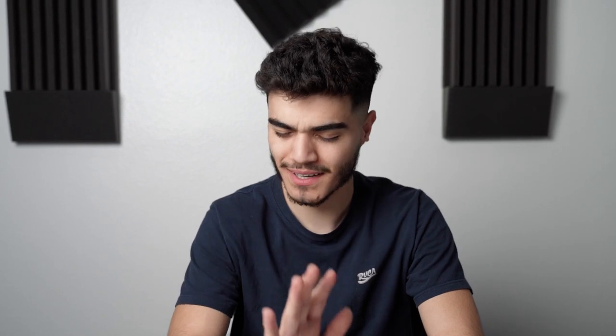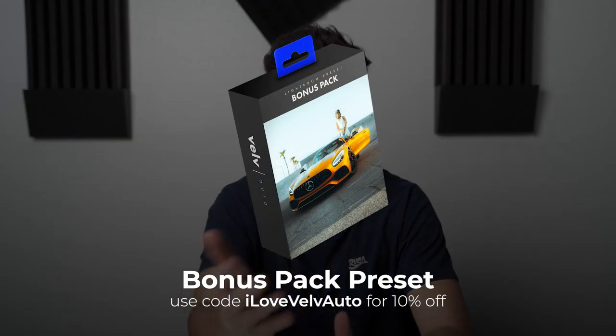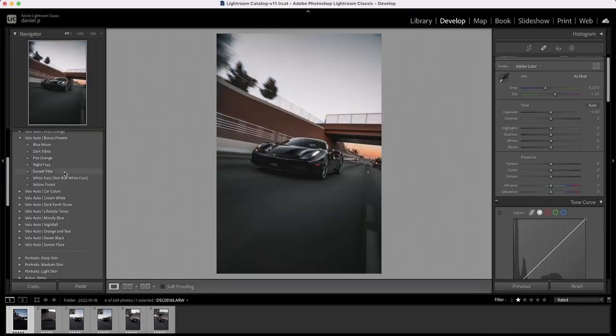Now that we're in the editing process, first thing first: I love to use presets. Using presets, all I have to do is literally click on any of the moods or themes available and I can change the whole look of the photo, versus going through all the panels touching up colors, details, and miscellaneous things. The preset I'm using is called Sunset Vibes from the Bonus Preset Pack, available at velvaldo.com. Just hovering over this preset, you can see how it drastically changes the whole look.